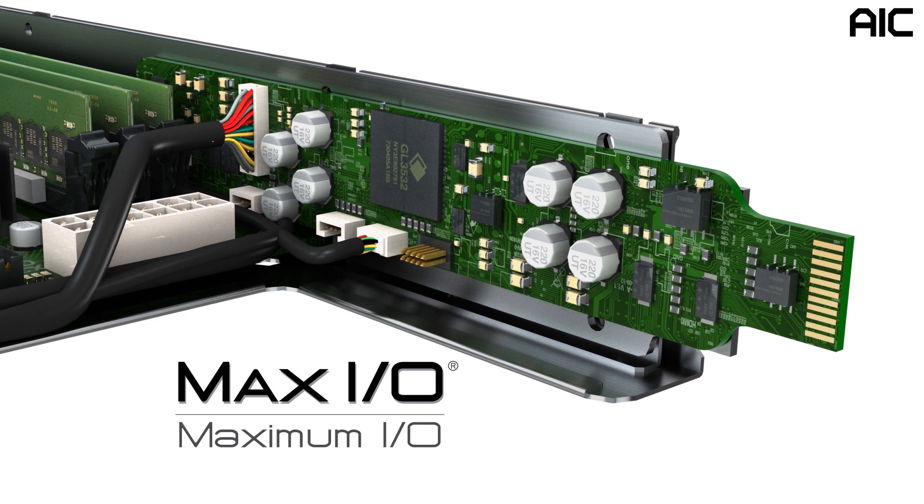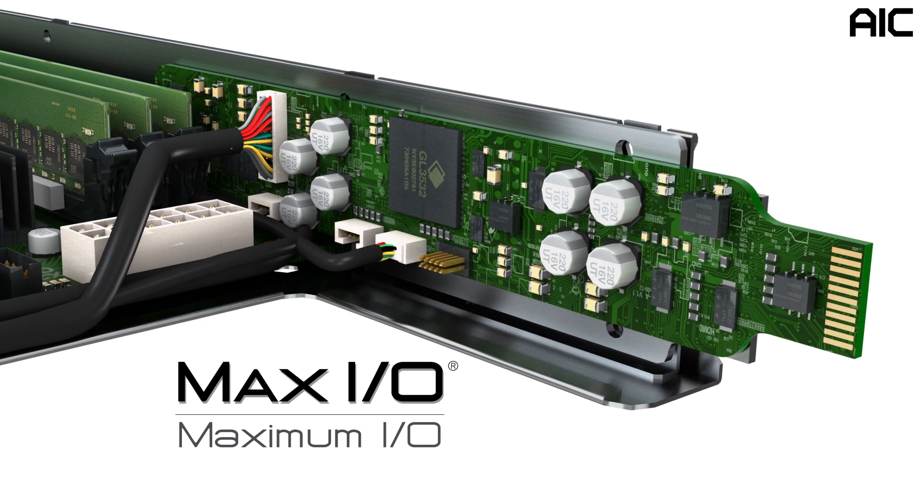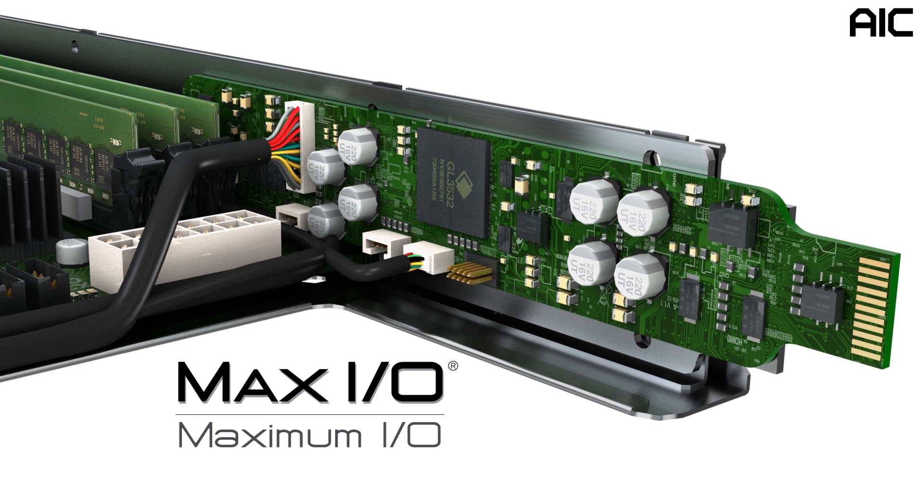AIC leverages our MAX I.O. technology to provide a cable-less design and hot-pluggable support for each server node.